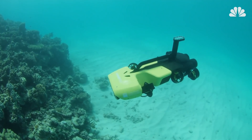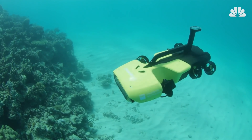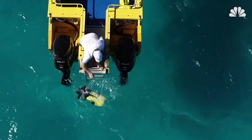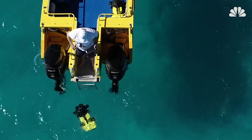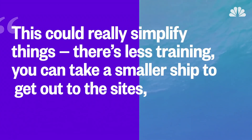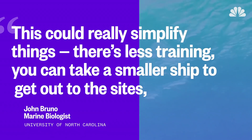This starfish assassin could one day perform a range of underwater duties. Dunbabin and his team hope to make RangerBot widely available and accessible to reef communities worldwide. As John Bruno, a University of North Carolina marine biologist not involved with the RangerBot project, puts it, this could really simplify things.